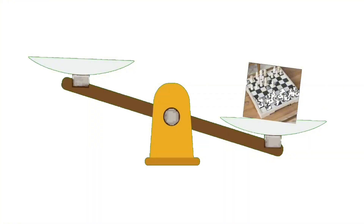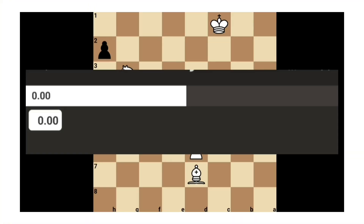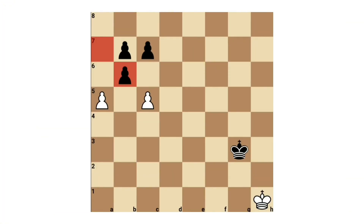Great Move: a great move is the only move that maintains the current evaluation of the position. If the position is theoretically drawn, this is the only move that does not lose. If the position is theoretically won, this is the only move that secures the win. An exclamation point is used no matter how trivial the move in question. The only exception is if it is the only legal move.